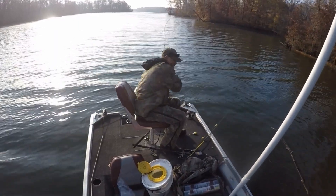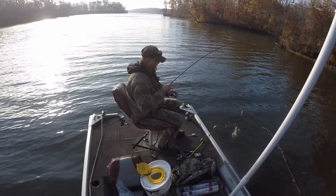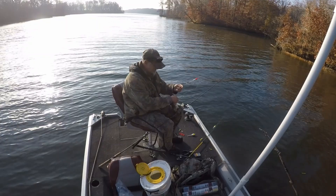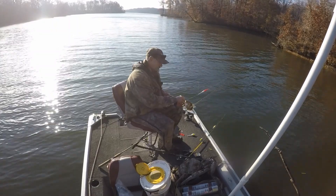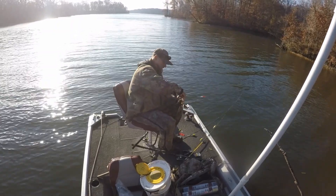The weather stayed pretty decent today and it reached the mid-50s, so we stayed pretty comfortable. We ended up with about 70 fish today, although many of them fell just short of the 10-inch length limit. We ended up with 11 keepers, although that does bode well for the future — the next couple of years ought to be pretty good at Coffeen.